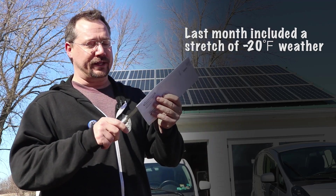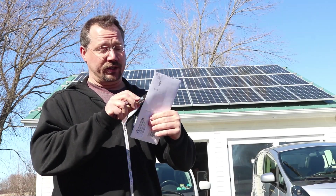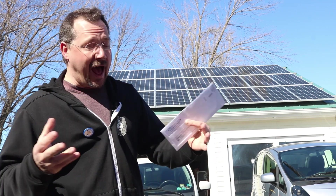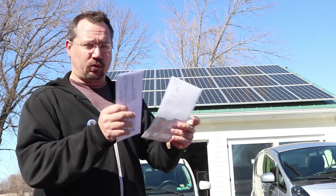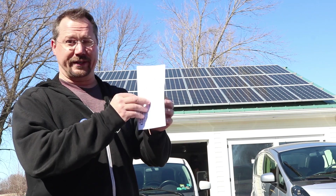I don't know — we're literally opening this up right now on camera. I find out and you find out at the same time. I expect it will be relatively high, but I do have the ability to roll over credits with my power company, and last summer I built up a nice surplus that we've been going through.